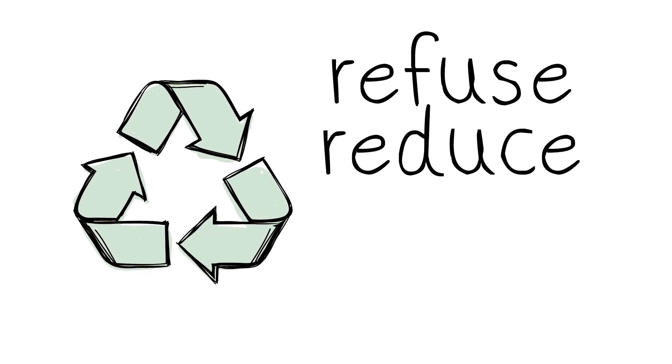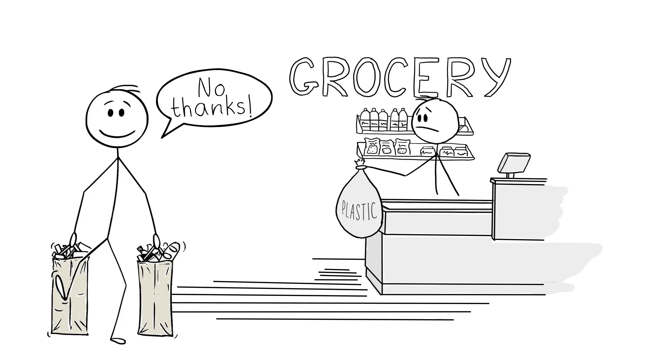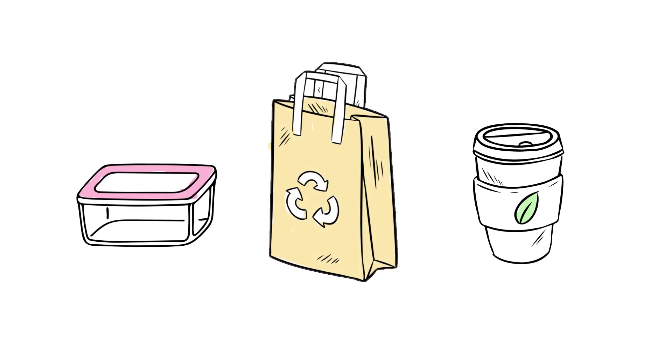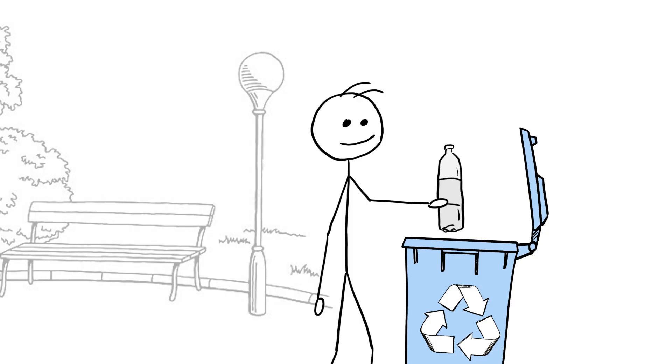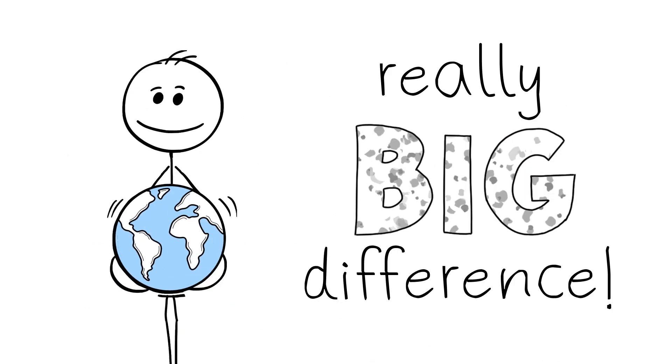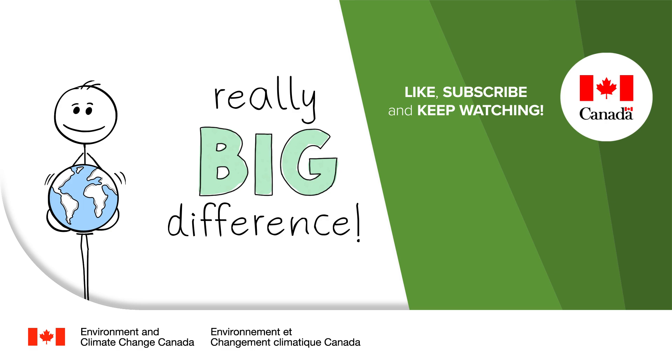We can refuse, reduce, reuse and recycle by saying no thanks to single-use plastics, using things instead of throwing them out, and picking up plastic litter when we see it. Every action counts and lots of little actions like these can add up to a really big difference.